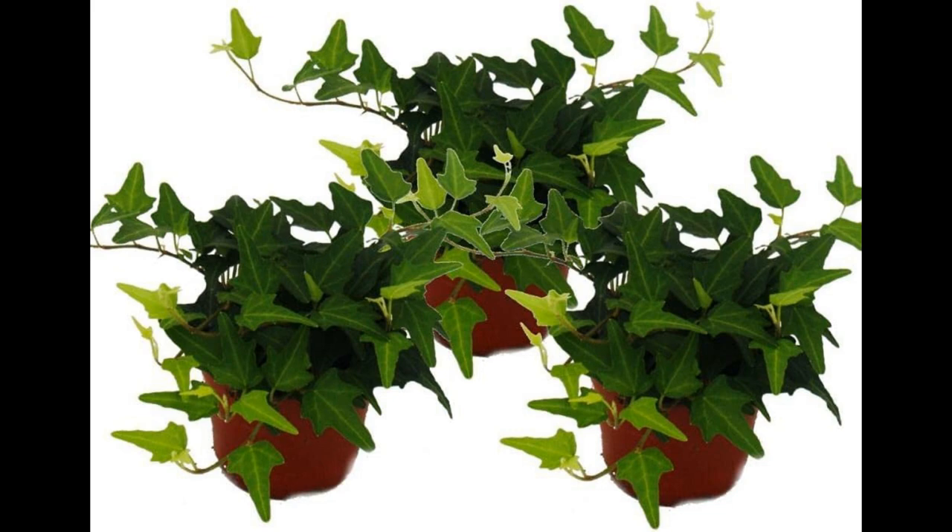English Ivy, Hedera helix, as an ideal indoor plant — benefits and care guide. English Ivy, scientifically known as Hedera helix, is a versatile and popular plant that has earned its place in homes and gardens around the world. This evergreen vine, native to Europe and Western Asia, is celebrated for its aesthetic appeal and numerous benefits when grown indoors.